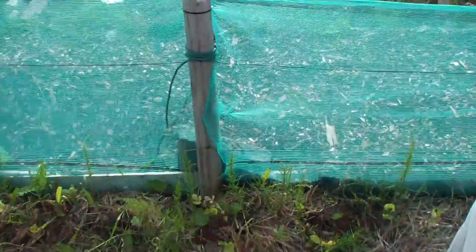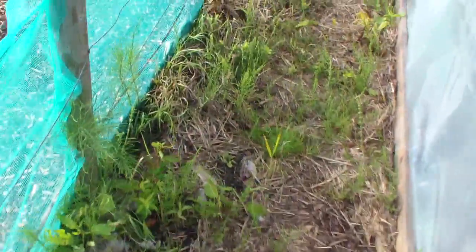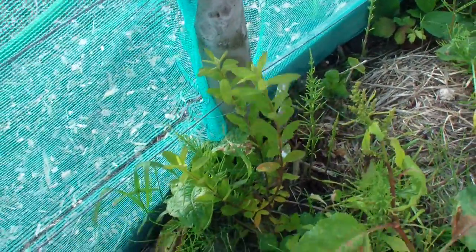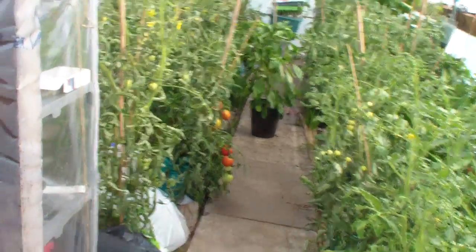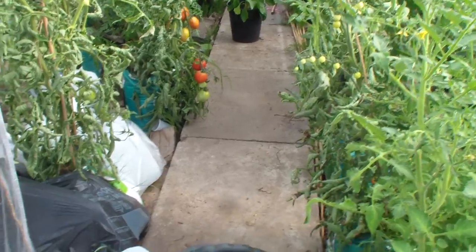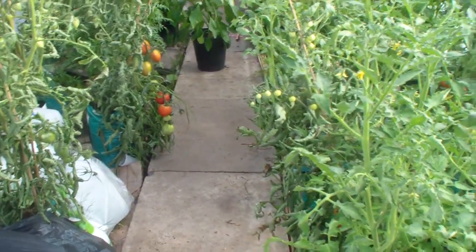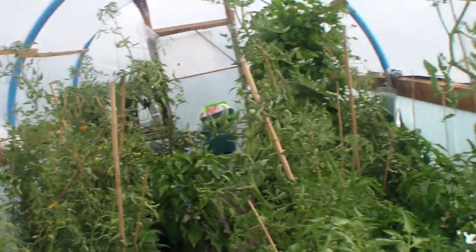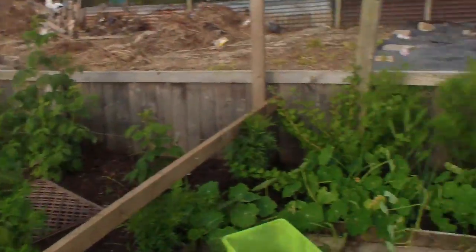And then the polytunnel - we'll have a look. A bit unhealthy at the minute, that one doesn't look too bad. I've only just come down so the lens might steam up when I open this. As you can see the tomatoes have ripened quite a lot. I'm just hesitating going in because of the heat - I'll go around and open the other door.